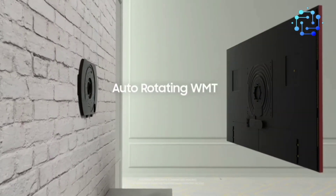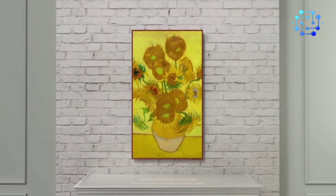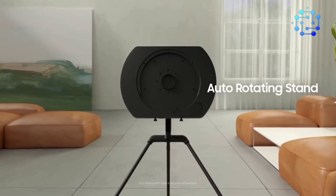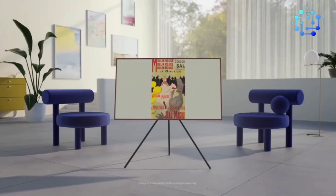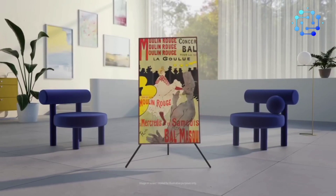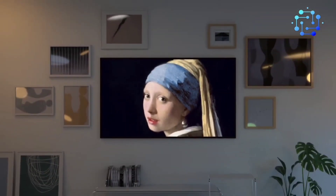Turn it on, however, and what you thought was an art print suddenly becomes a TV screen. Turn it off, and the screen once again displays a piece of artwork, blending magically into your gallery wall or other decor. The ultra-thin design and high-res display makes the disguise extremely convincing. It's technology hiding in plain sight.